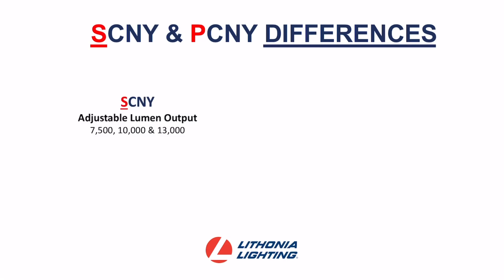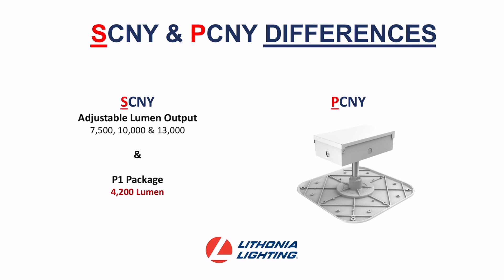So what is the difference between the SCNY and the PCNY? Well, the SCNY, along with adjustable lumen output, also offers an additional 4,200 lumen option for those lower mounting height applications. And for the PCNY, we've added a stem to the driver box for depth, so fixtures aren't sitting in water on top of the gas station canopy.